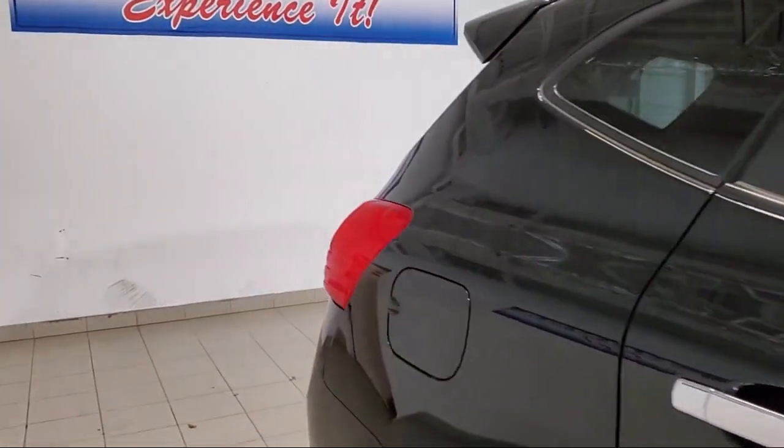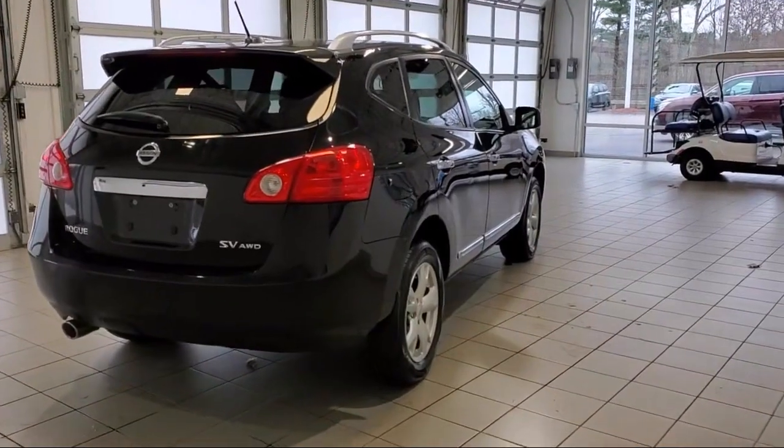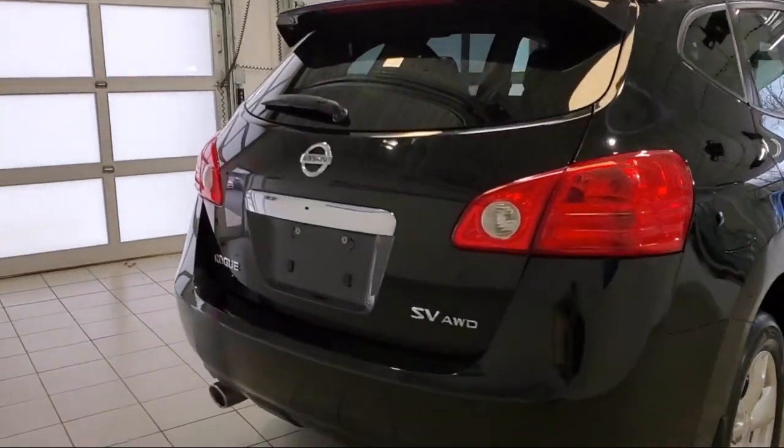Alloy wheels, split fold-down rear seat, speed sensing steering, air conditioning, and much more.